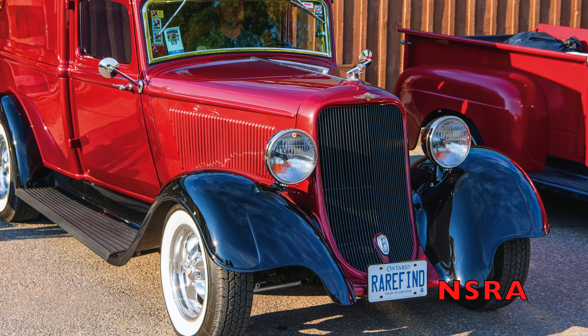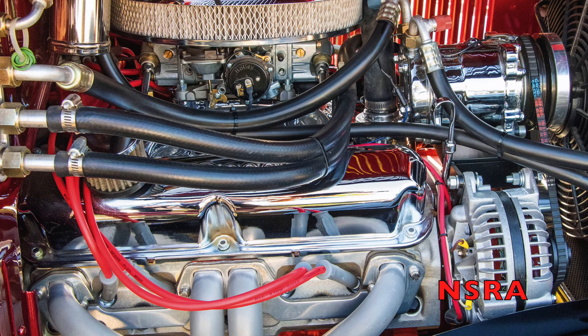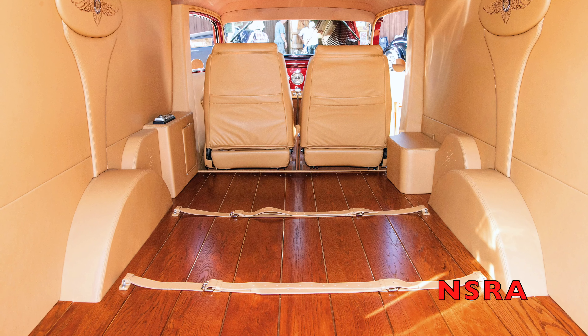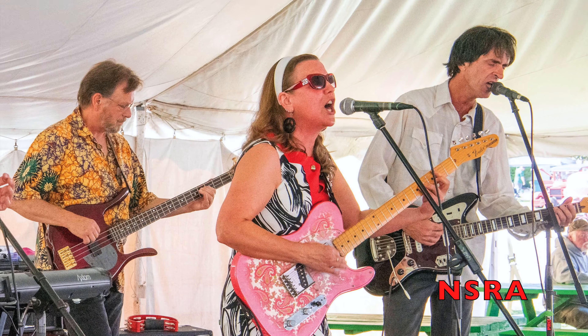We are big fans of Bob Johnson's 34 Dodge Brothers humpback panel that has a 347-27 powertrain, a Mustang 2 IFS, a brand new interior, and came down from Chelsea, Ontario, Canada.